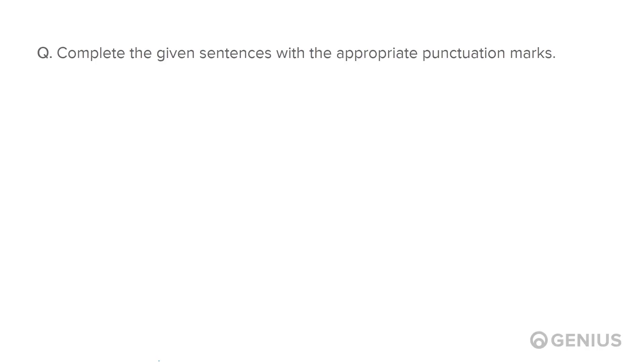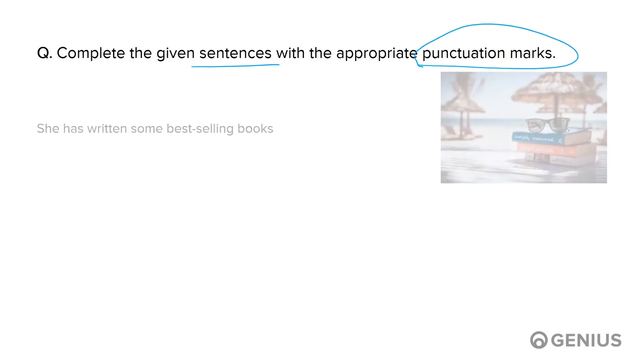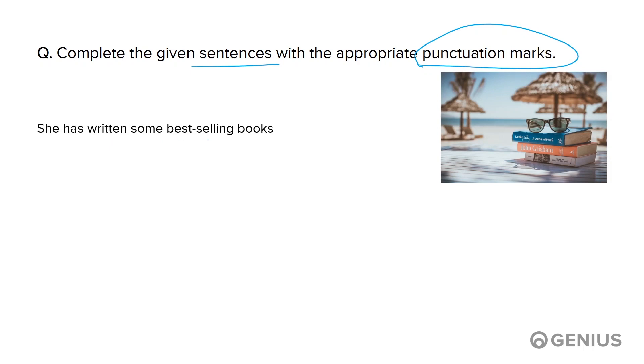Now let's solve a question on punctuation. Complete the given sentences with the appropriate punctuation marks. 'She has written some best-selling books.' This is an assertive sentence. Hence, it should end with a full stop.